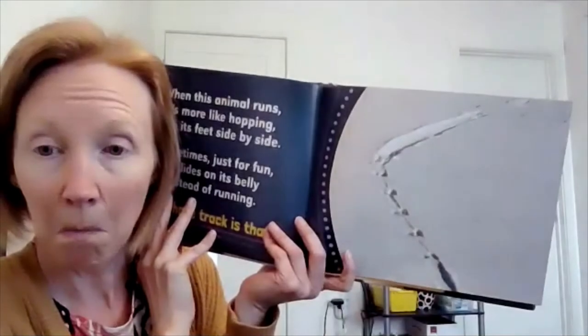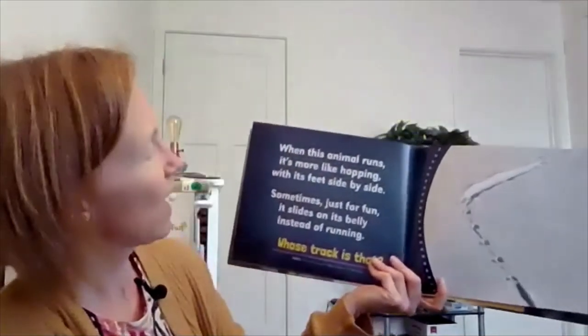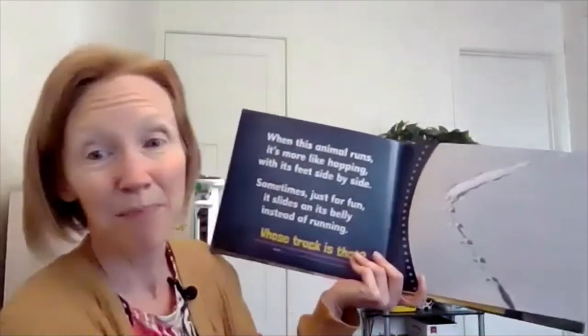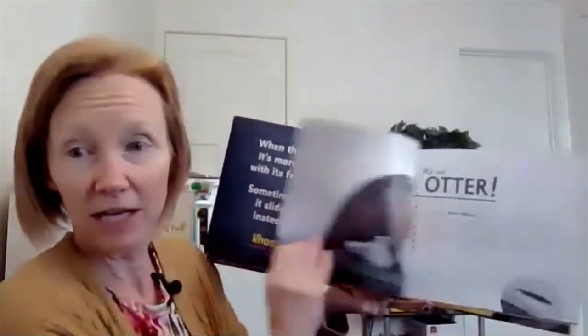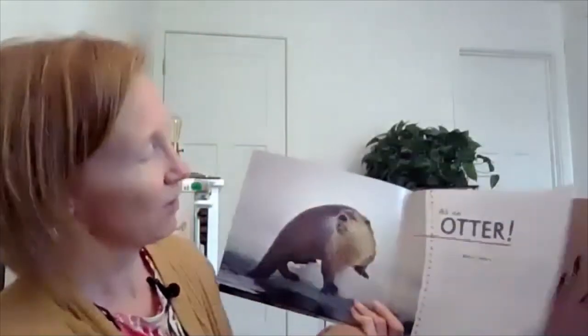What about that trail? When this animal runs, it's more like hopping with its feet side by side. Sometimes just for fun, it slides on its belly instead of running. I see kind of like a hopping and then a sliding on its belly. What do you think it is? An otter! It's a river otter. That's really cool.